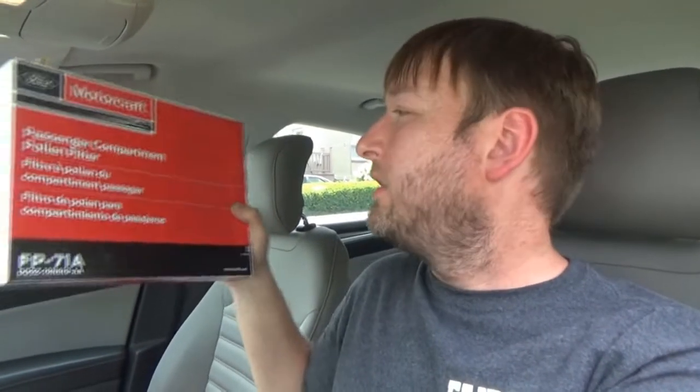The next filter we're going to talk about is the cabin filter — the passenger compartment pull-in filter. This has to do with your climate control system. Not as important as an air filter, but if your system has a filtration system from the factory — and most vehicles nowadays do — this is an important filter to replace every so often. We're going to do it on the Fusion because if they replaced it at 30,000 miles like they should have, it's probably due for a change now.